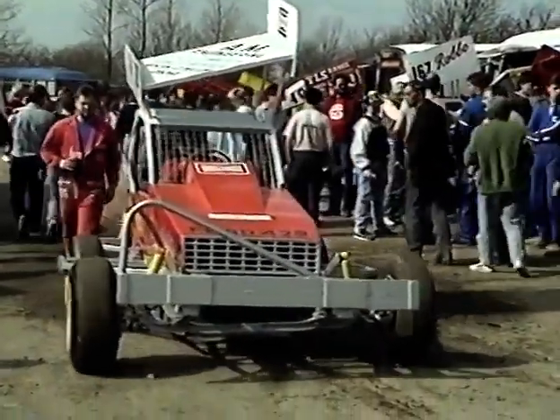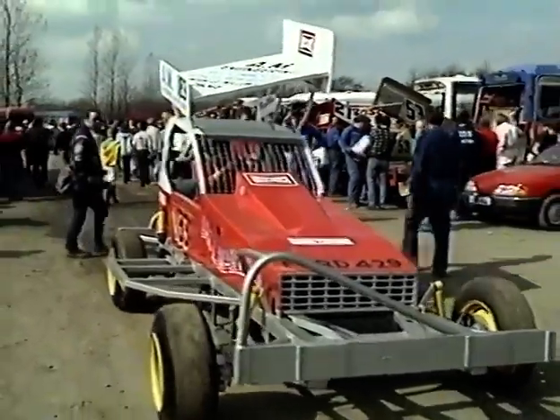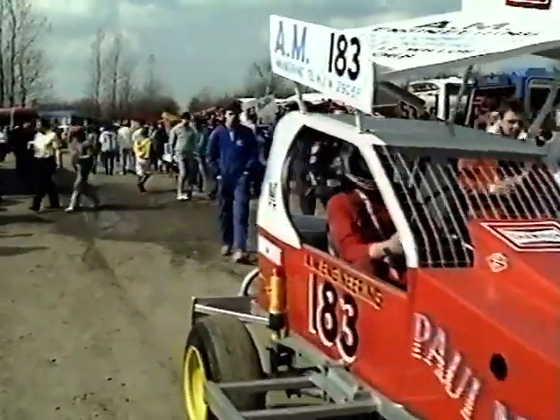The cars are built like tanks to survive the constant knocks and crashes as they charge round the quarter-mile tarmac or shale track at 70 miles an hour or more.